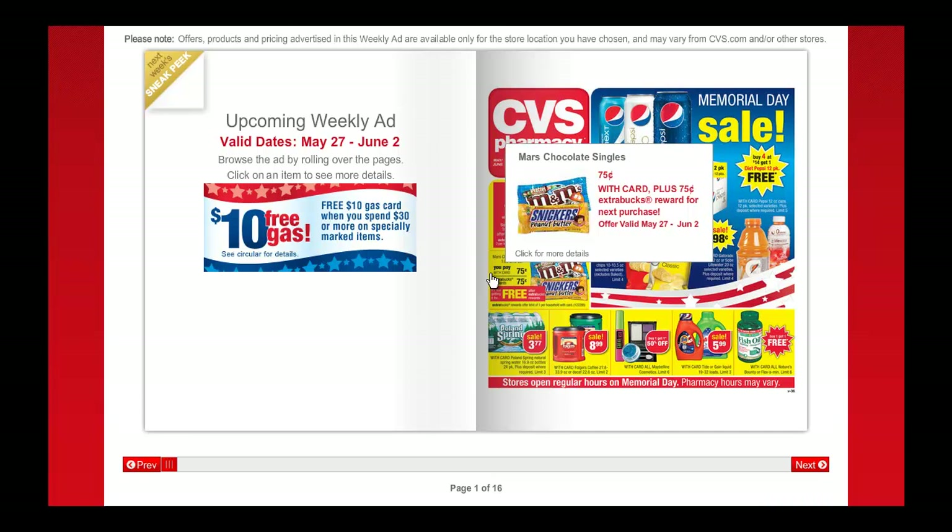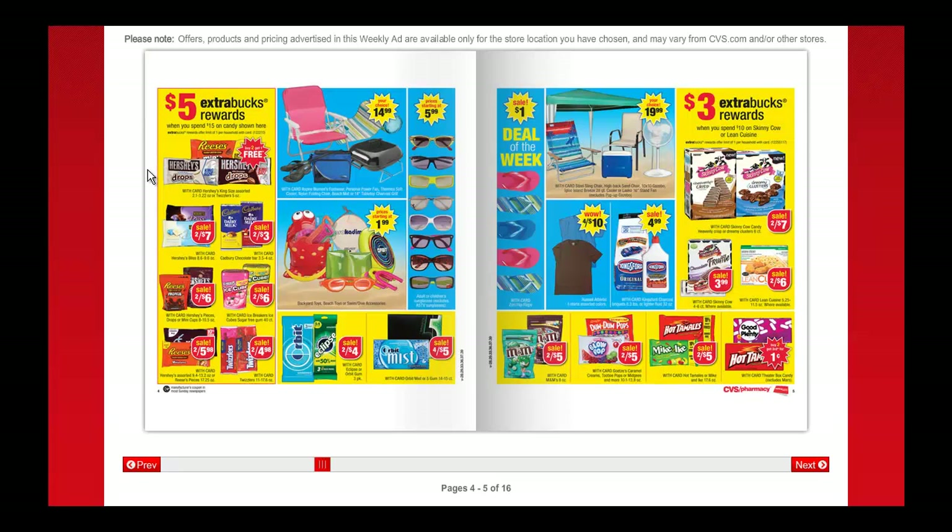Mars candy is $0.75, get $0.75 back in extra bucks, limit of 2. These candy and gum items: spend $15, get $5 back in extra bucks. And the Skinny Cow and the Lean Cuisine: spend $10, get $3 back in extra bucks.